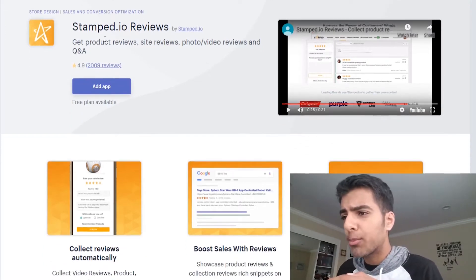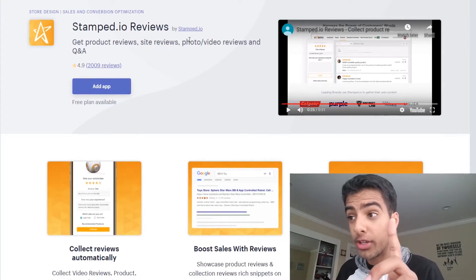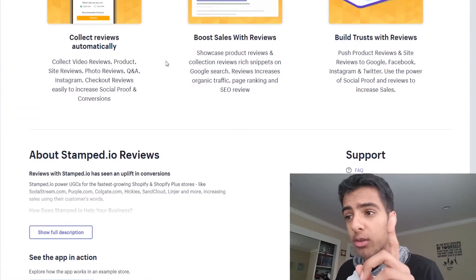As you can see: get product reviews, site reviews, photo/video reviews, and Q&A. That photo/video reviews feature is really cool and I think it can separate your site from all the other ones out there.